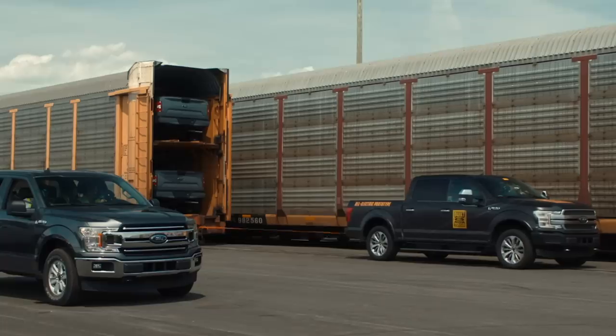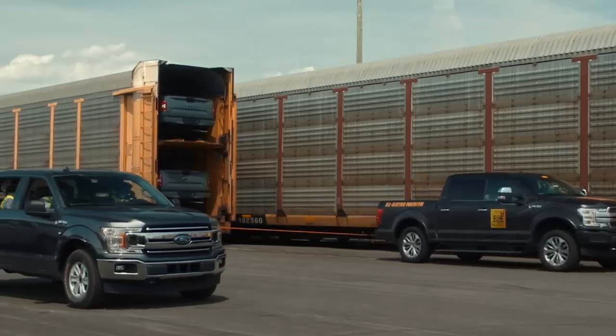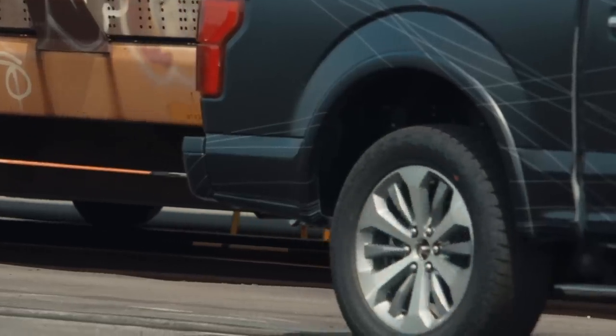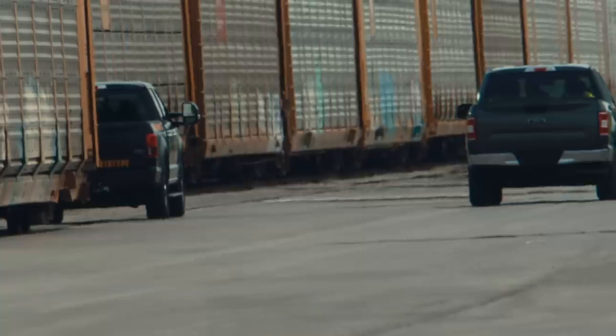Come on baby, come on — is it gonna work? It's doing it, we're going! I can definitely feel the weight more with the 42 trucks added. That is unbelievable — built more tough. Now we're at 1.25 million pounds!